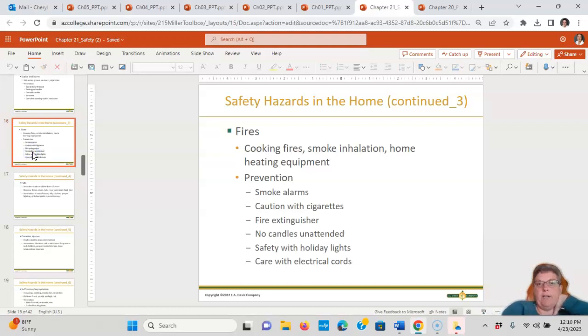For fires — cooking fires, smoke inhalation, home heating equipment — use smoke alarms and exercise caution with cigarettes. Have fire extinguishers and know how to do PASS and know how to do RACE. If you need to look those up, please do — they're always on the test. No candles left unattended, safety with holiday lights, and care with electrical cords.